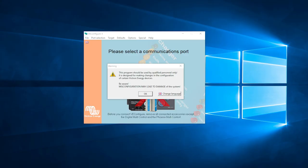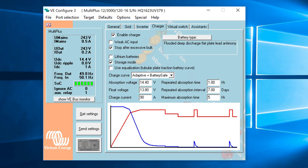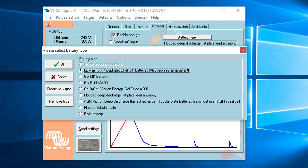I then downloaded and installed VE Configure. The purpose of this software is to communicate with the MultiPlus, tell it I now have lithium batteries, and also add a small programme called an Assistant. After running VE Configure and connecting to the MultiPlus, I navigated to the Charger tab. As you can see, the MultiPlus was configured for flooded deep discharge batteries. Clicking the Battery Type button, I selected Lithium Iron Phosphate.